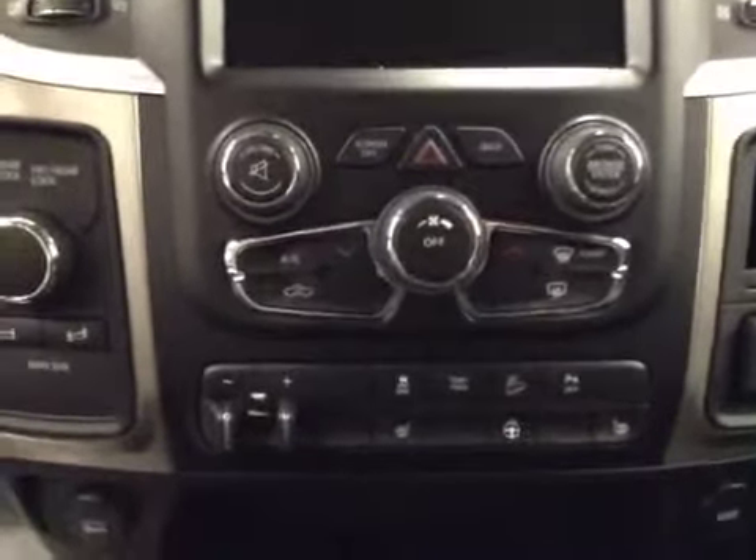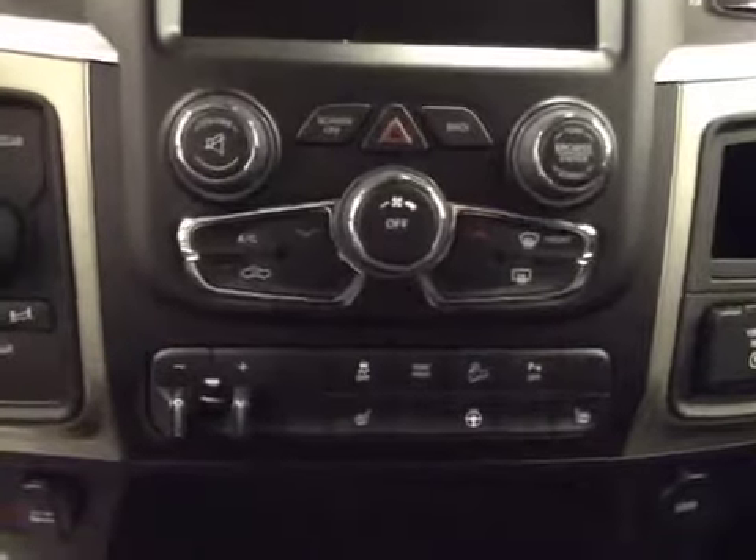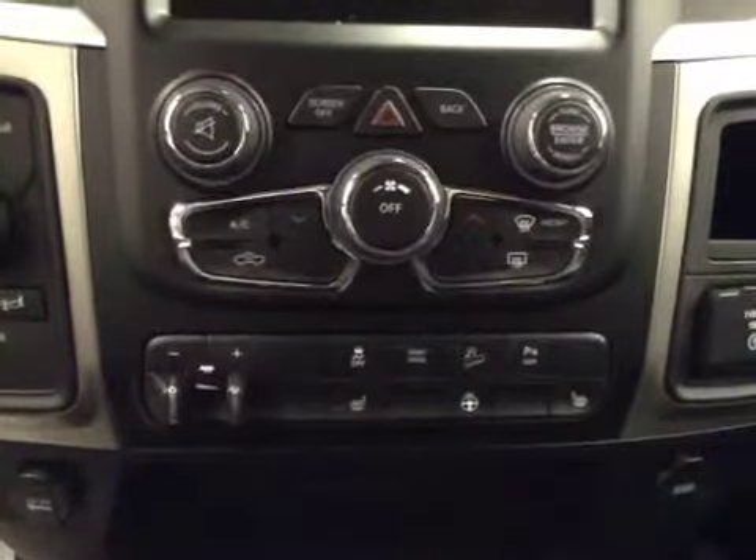We have electronic climate control with dual climate control, trailer brake, traction control, heated seats, as well as a heated steering wheel. This unit comes equipped with a garage door opener, and our interior color is gray.